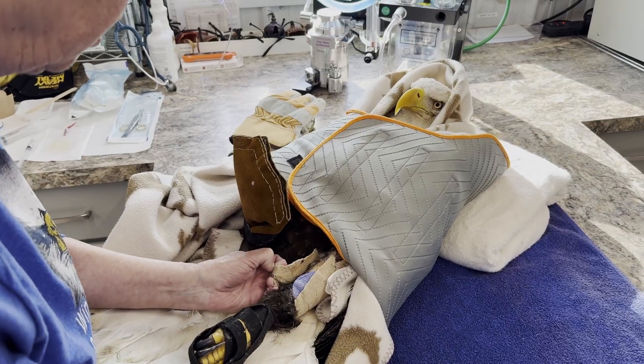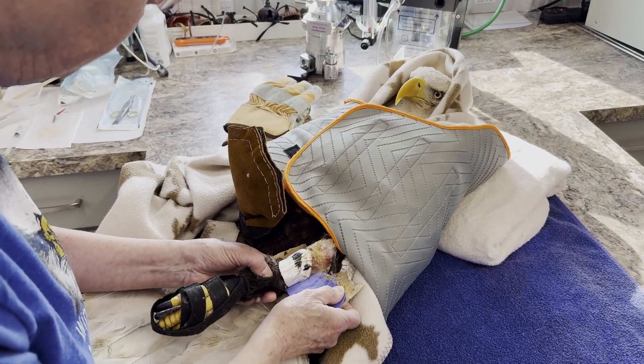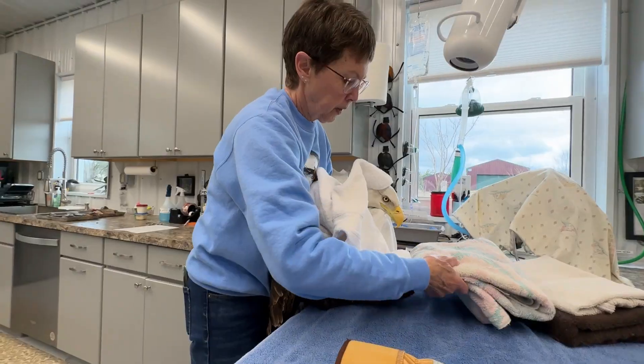Bird skin is like working with wet tissue paper — it tears. It's very difficult to close a defect like that. This dying wound would have killed her. There's no doubt in my mind she was on her way to dying when she came in.